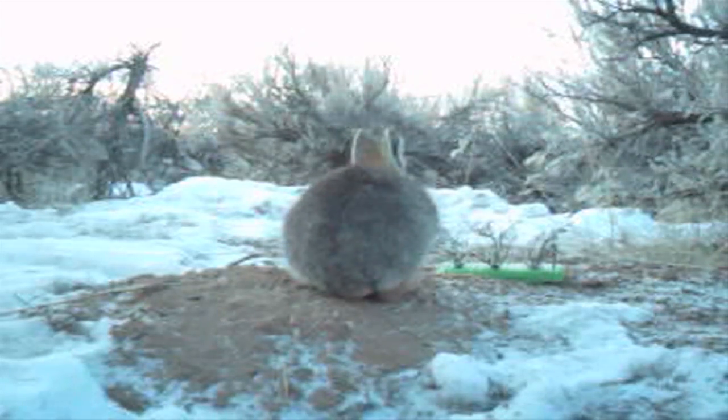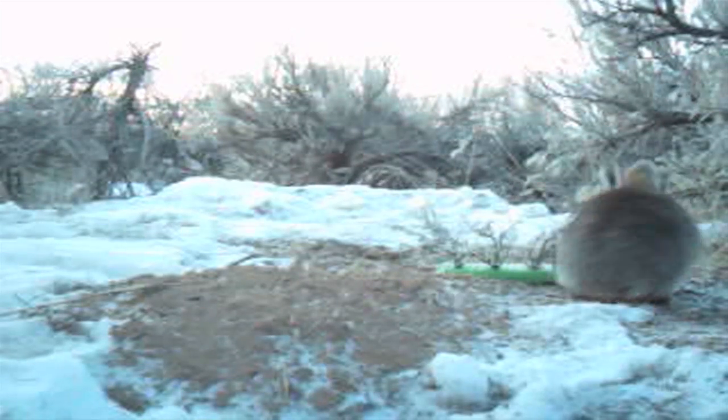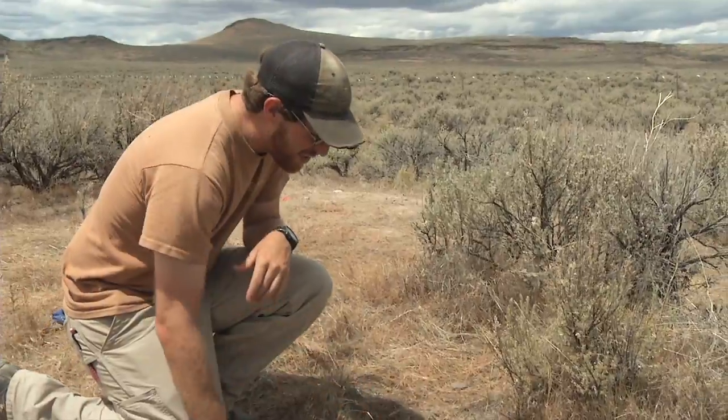The animal we're studying today is the pygmy rabbit. We're interested in this animal because it's pretty unique — in the winter time, a hundred percent of its diet is sagebrush. Here's an animal that relies on a single resource, the sagebrush plant, for cover to hide from predators and from severe temperatures. It's out in freezing cold and in the middle of summer moving around and trying to find food, feeding on a plant that does not want to be eaten.